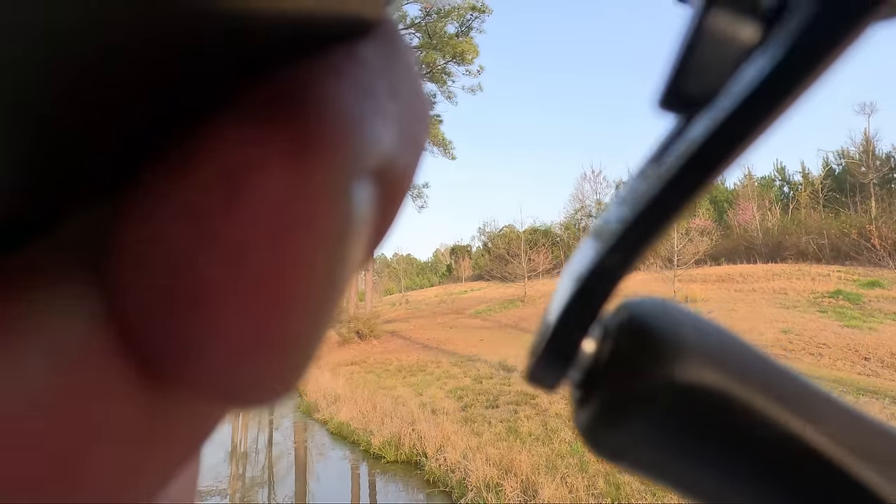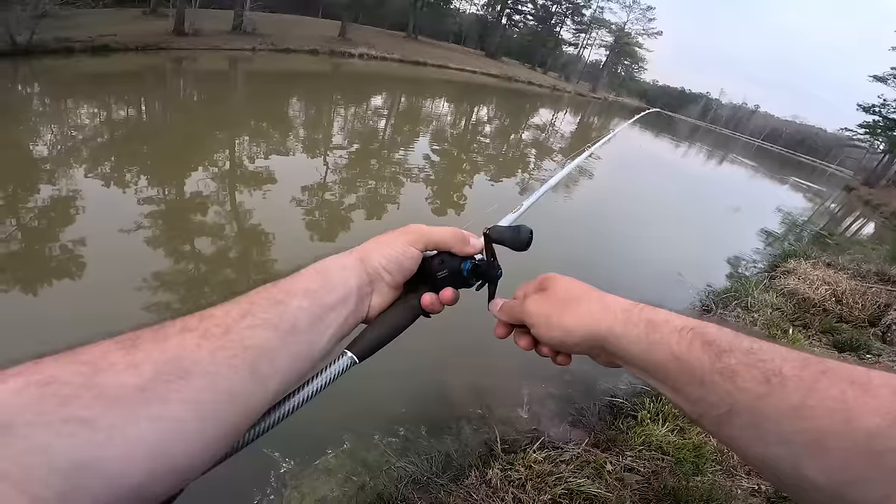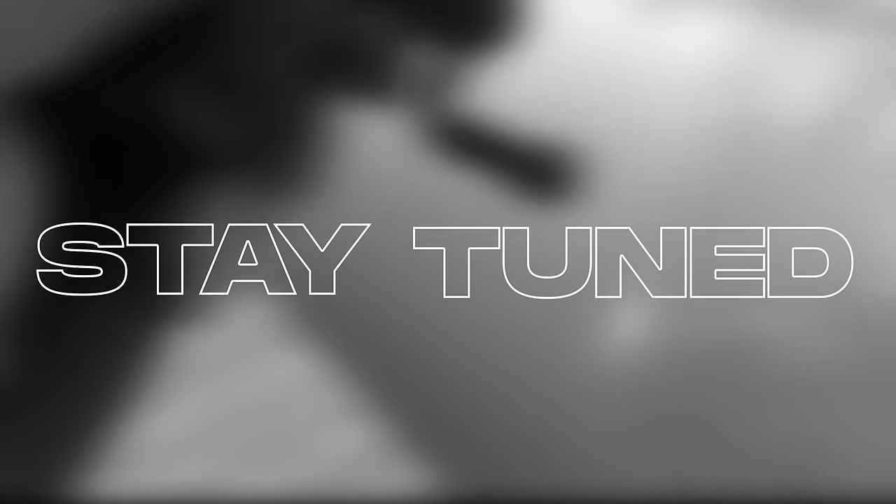Oh my gosh! This is how you randomly catch the biggest fish in the pond! I'm on! Yes! Let's go!